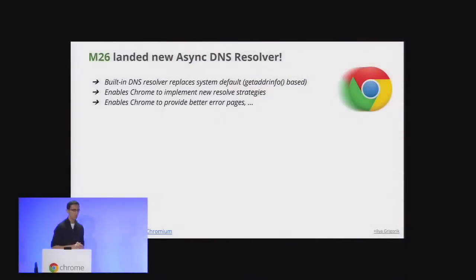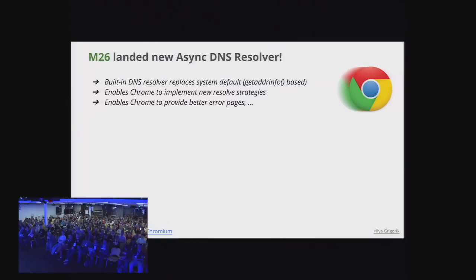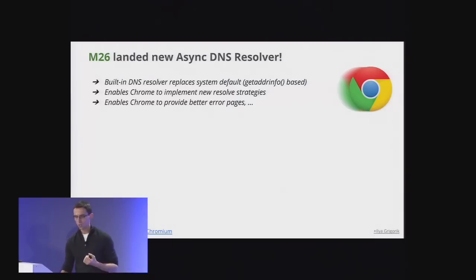First, let's do a quick survey. In Chrome 26, we landed a new asynchronous DNS resolver — low-level plumbing. We're no longer relying on the operating system DNS resolver; we have our own. It's available on Windows, Mac, and Chrome OS, though not yet on mobile. This gives us much more control and lets us do smarter strategies for how to resolve names.